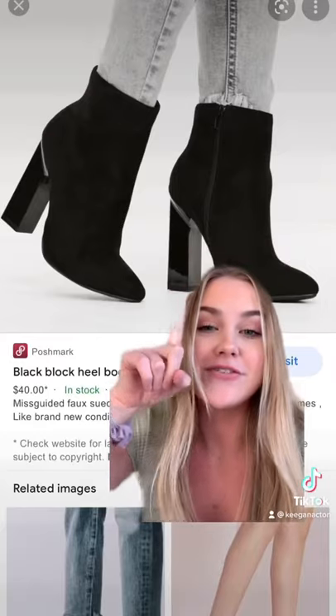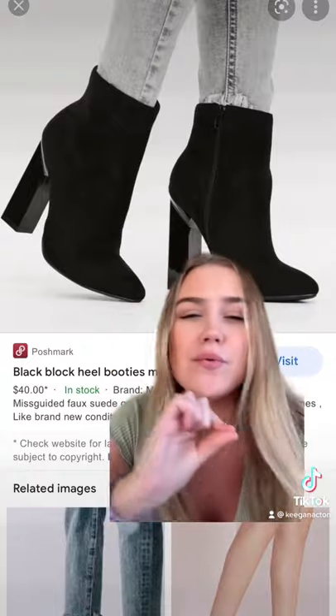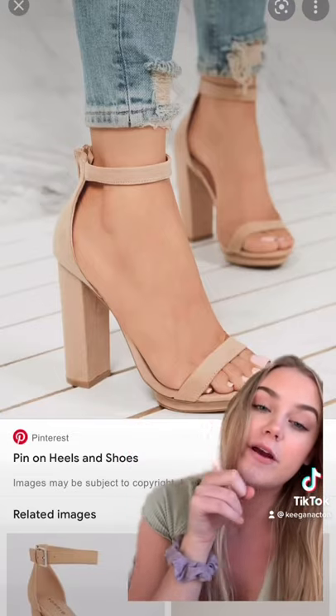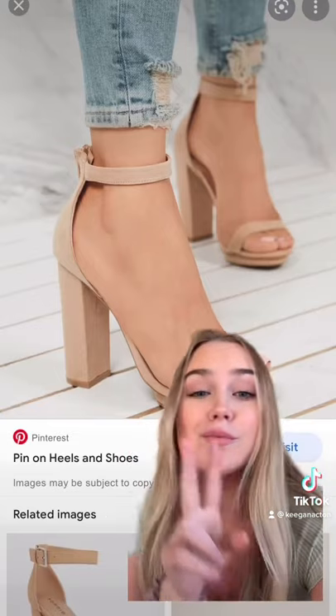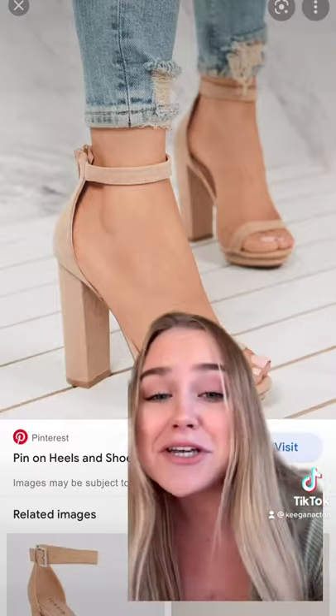I can't believe I almost forgot these — these are like an upgraded frat bar shoe. Some people have like snake print ones, some people have like white go-go boots. If you're in a sorority, you might want a pair of heels for sorority recruitment, formals, or date parties. Even if you're not in a sorority, they're still fun to have for a fancy little dinner with your friends. Let me know if I missed any shoes that you need for college!